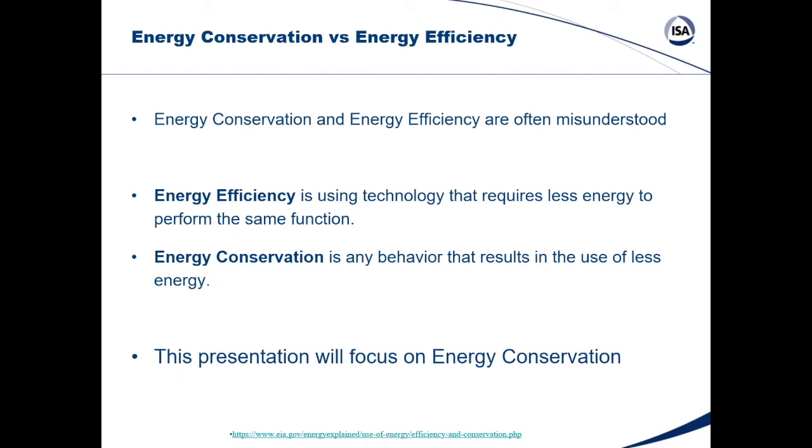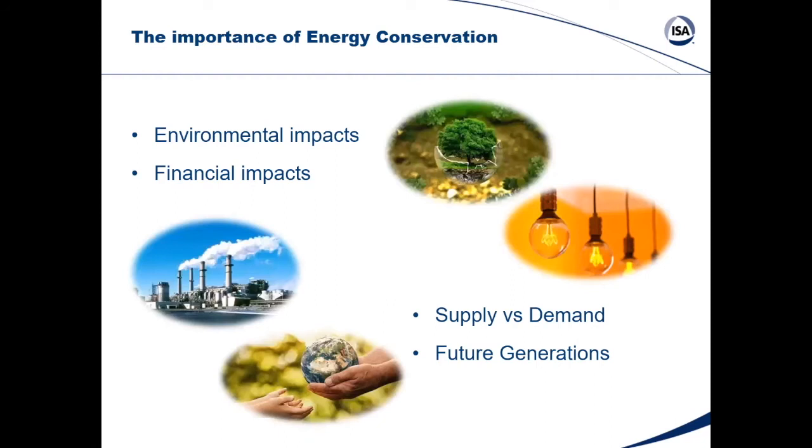This presentation is going to focus on energy conservation. The top four reasons it's important are: environmental impacts, often driven by federal, state, or corporate regulations; financial impacts — organizations spending a lot on energy costs need to reduce them; supply and demand, as seen with the Texas power grid situation where industrial users being more energy-conscious could have helped; and future generations — trying to leave this place better than we found it for those who come after us.